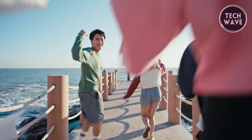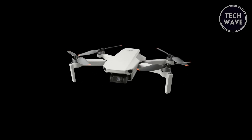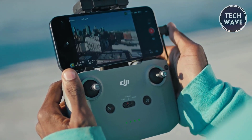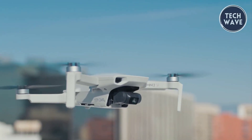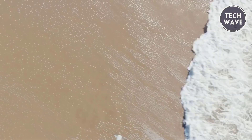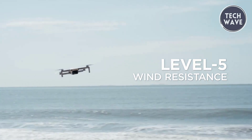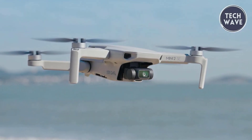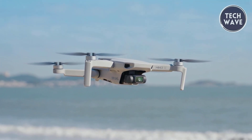The DJI Fly app enhances the user experience with easy-to-use shooting templates, enabling the drone to fly, record, and produce professional-level videos automatically. Sharing these creations on social media has never been simpler. With a 10-kilometer maximum transmission range, the Mini 2SE utilizes DJI OcuSync technology, ensuring reliable flight and enhanced transmission even in challenging environments. The drone's 38 km/h wind resistance further solidifies its reliability, allowing users to capture content in various locations and weather conditions. In conclusion, the DJI Mini 2SE is a game-changer in the world of consumer drones, offering advanced features at an affordable price.